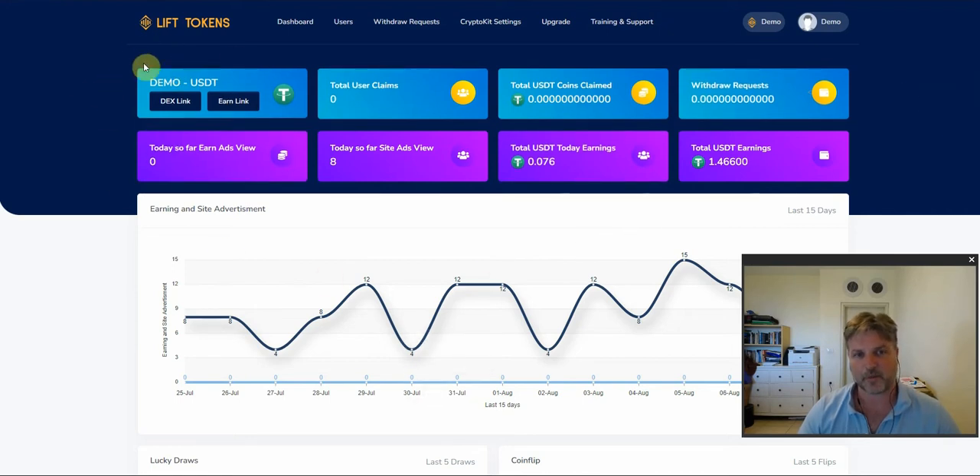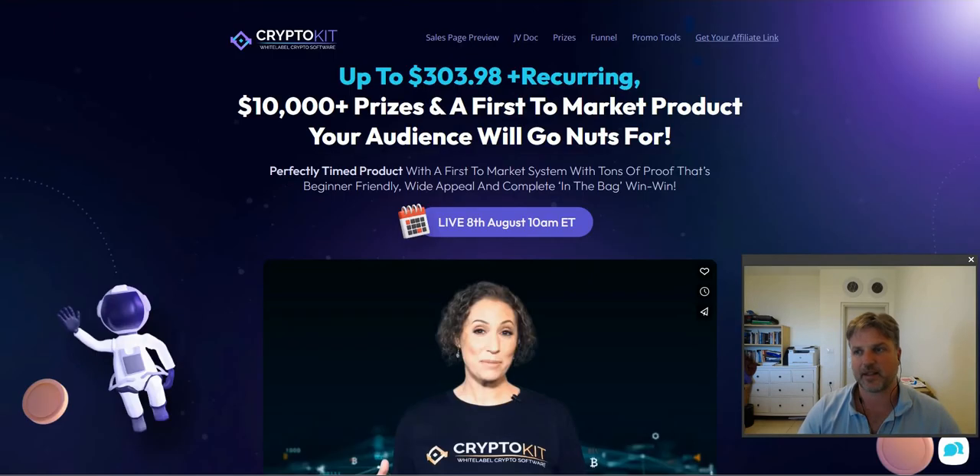I am inside of CryptoKit now. I will open up a few things and talk about how they work. I'll also include a complete demo from the creator of CryptoKit. CryptoKit is created by Cindy Donovan.